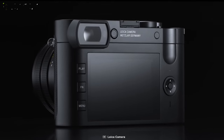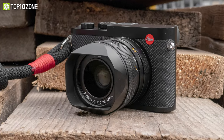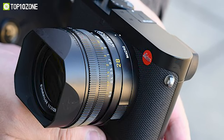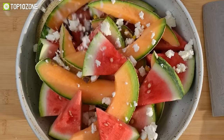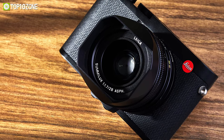The Leica Q2's innovative OLED viewfinder technology ensures a clear view of your subject with a resolution of 3.68 megapixels. It is the only camera in its class to feature IP protective sealing, which protects against dust and water. So whether you're shooting in the desert or by the ocean, you can rest assured that your camera is safe and sound.